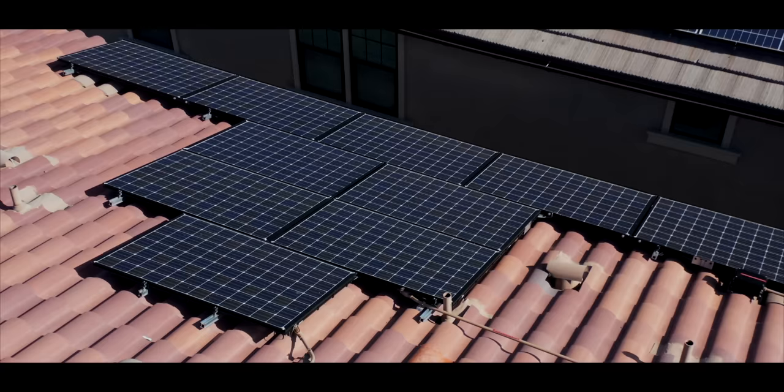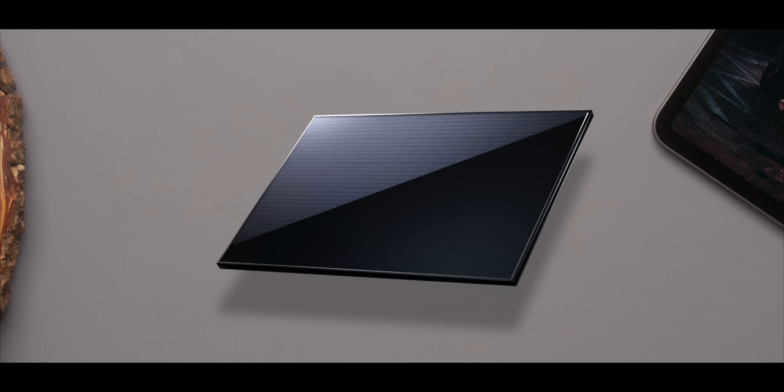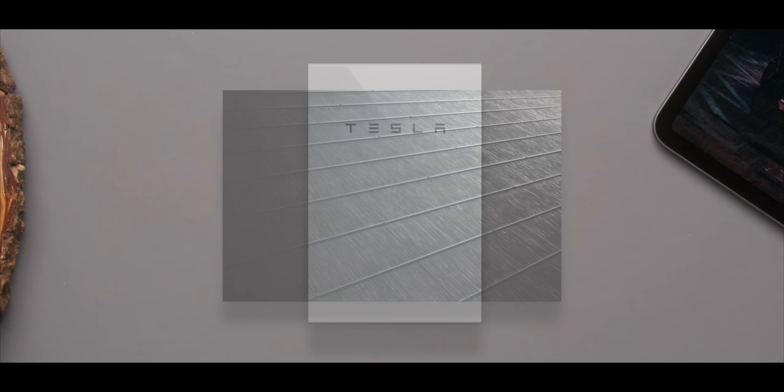So if you decide you want to get a solar setup from Tesla, you pretty much have three options. You can get the traditional panels installed on your current roof, which is kind of what we're used to seeing. You now have the new solar glass roof, and for either of those you can add Tesla's Powerwall batteries to get the most out of your system.